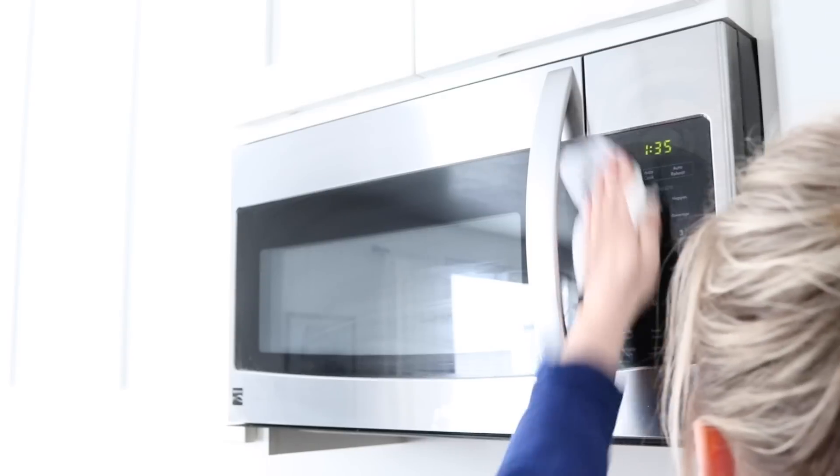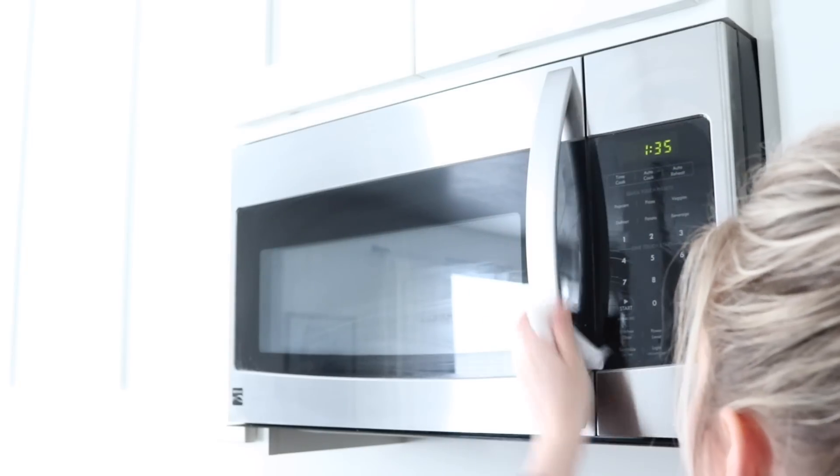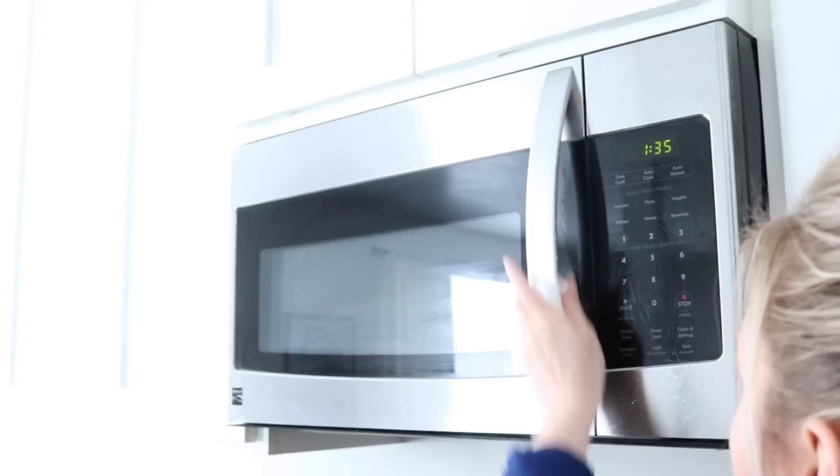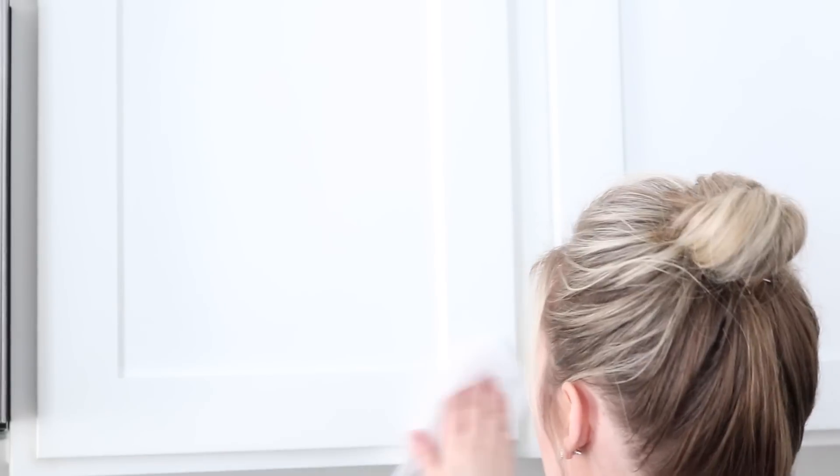Then I go ahead and disinfect the handles of the microwave and where we push the buttons, especially being in flu season still. I was just sick last week so I feel like I still need to do this — I'm so happy spring is almost here. Then I also do all of the cabinets and countertops, pretty much every surface. I disinfect.